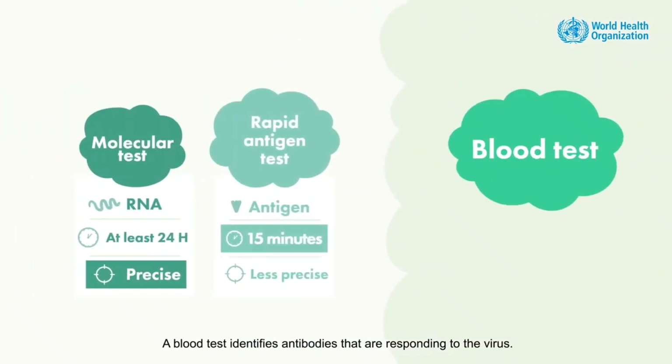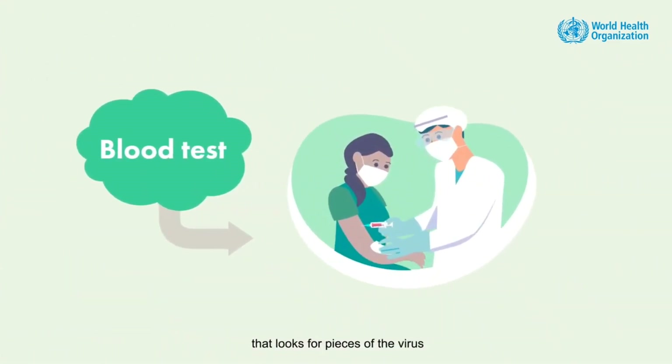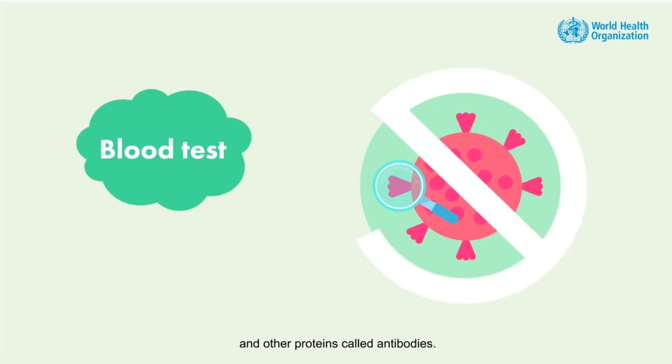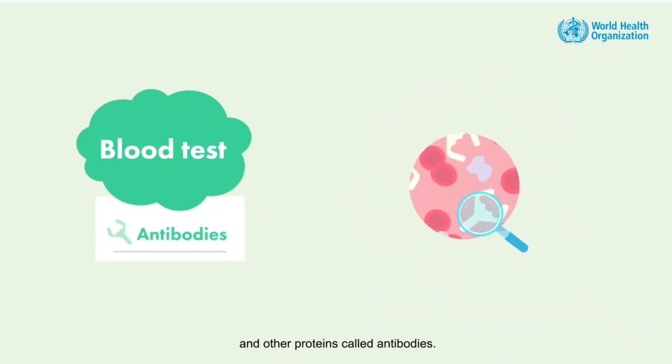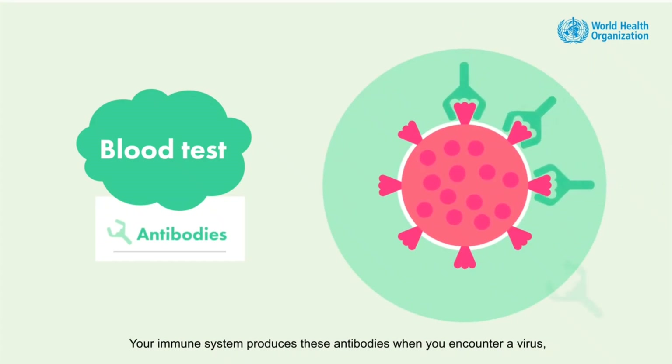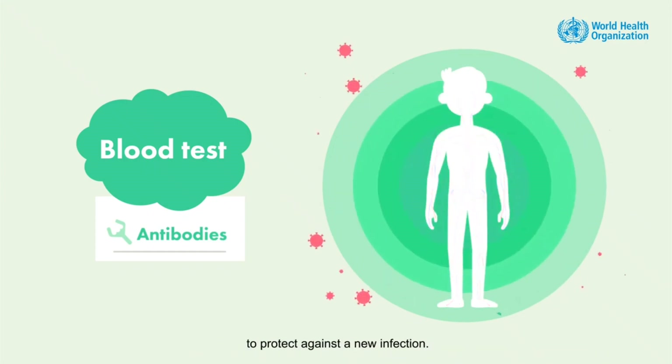A blood test identifies antibodies that are responding to the virus — it looks for pieces of the virus and other proteins called antibodies. Your immune system produces these antibodies when you encounter a virus, and they remain on guard, circulating in your blood for some time to protect against a new infection.